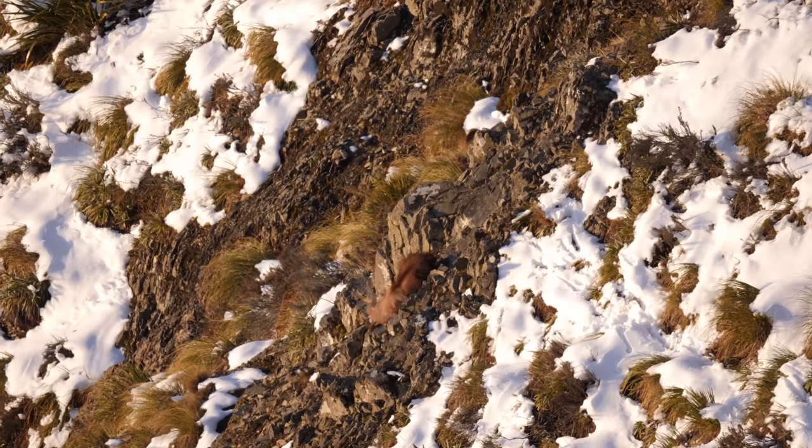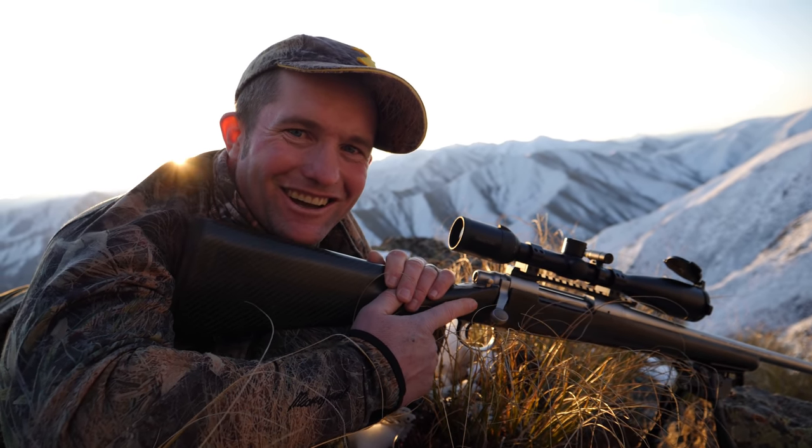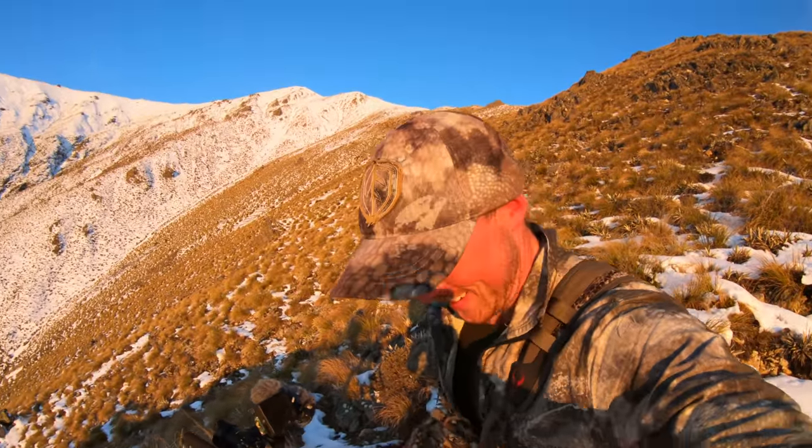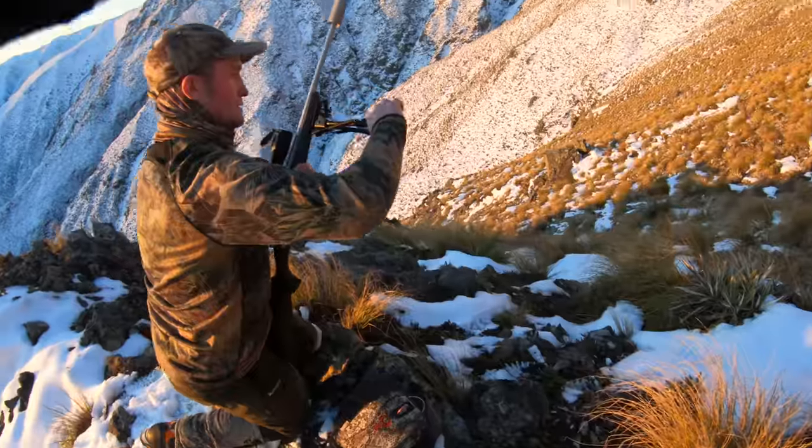Bull down boys! Bull down. We've got not much light — we're going to pack up right now, real quick. Boost down there and we'll see you at the bull. Let's go!